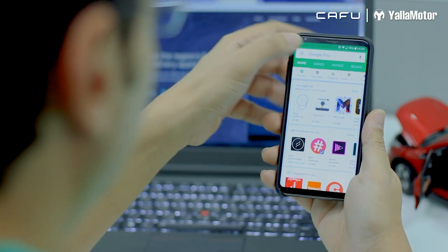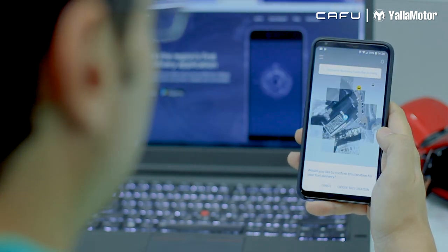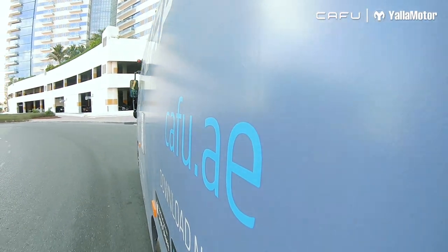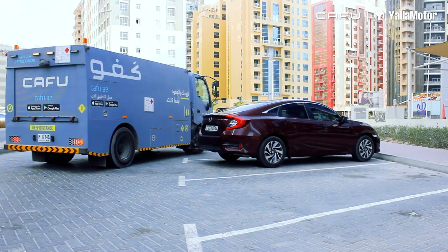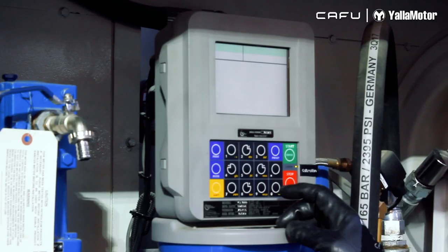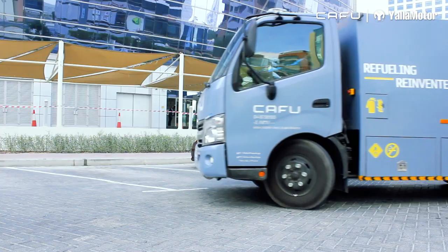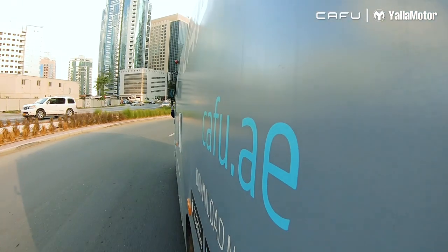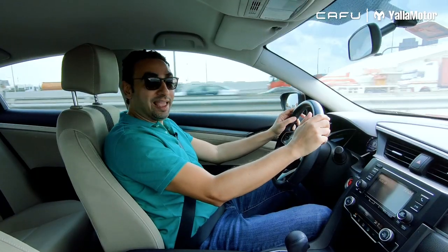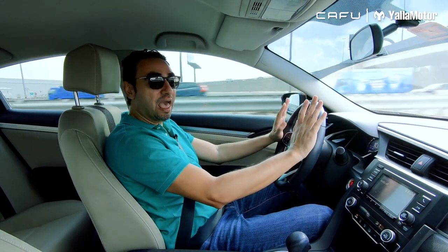Let's install the app from the Play Store. And we're ready to go. Wow, I can't believe how easy and convenient that was. You'll never find me wasting time standing in a petrol station line ever again.